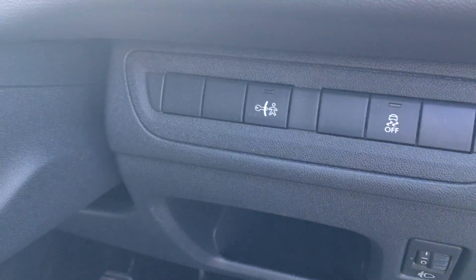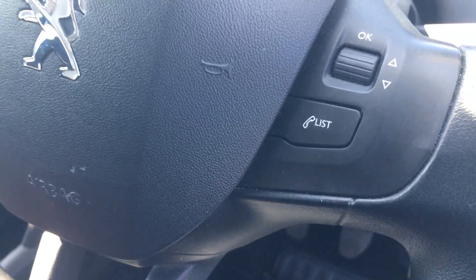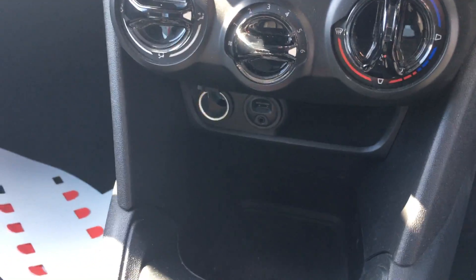Child lock for safety, automatic windows, Bluetooth connection on the steering wheel with steering wheel mounted controls, air conditioning with USB port and auxiliary.